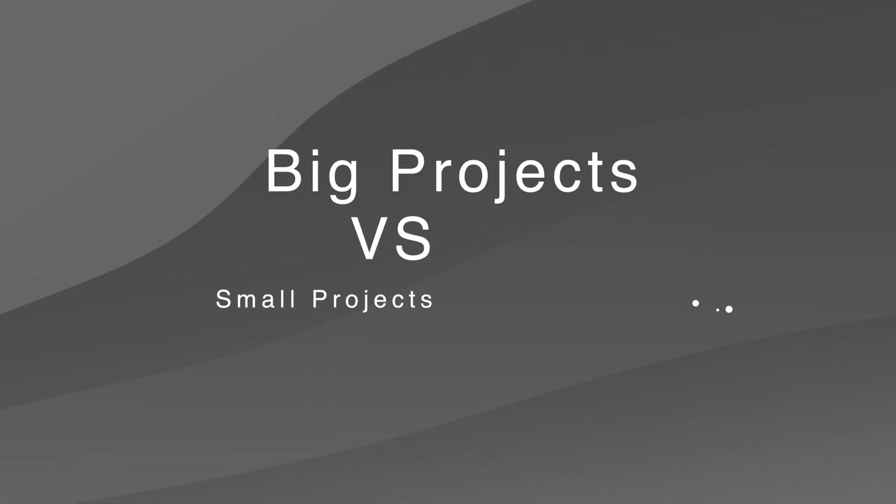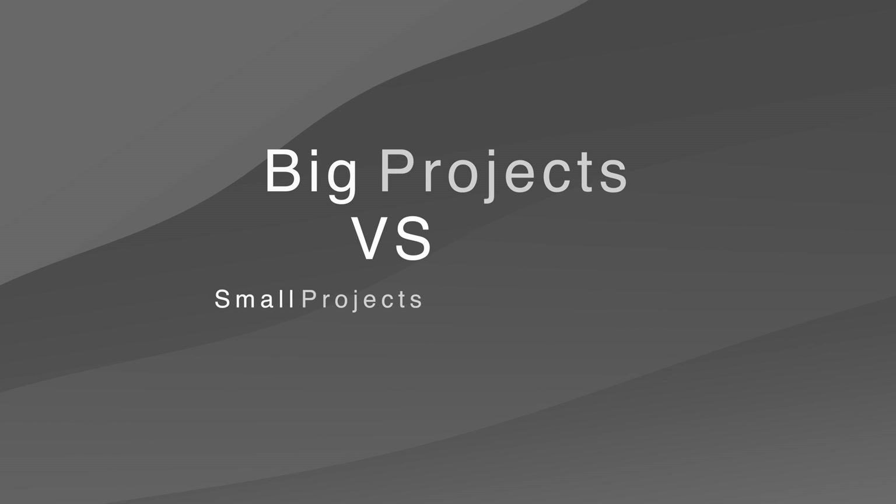Hey everyone, welcome back to the channel. Apologies for the delay in putting out a video — I've been really busy, but hopefully I'll be back on schedule. In today's video, I'm going to be talking about the differences between doing a big project and a small project.